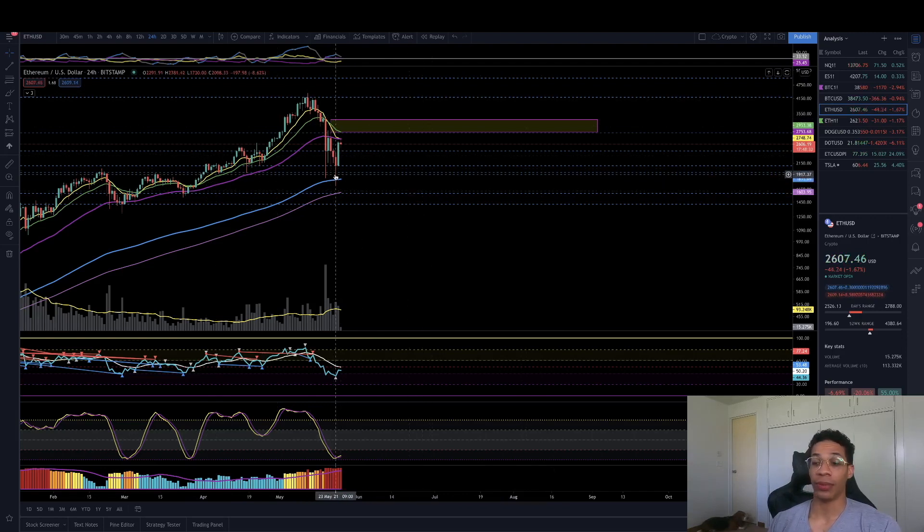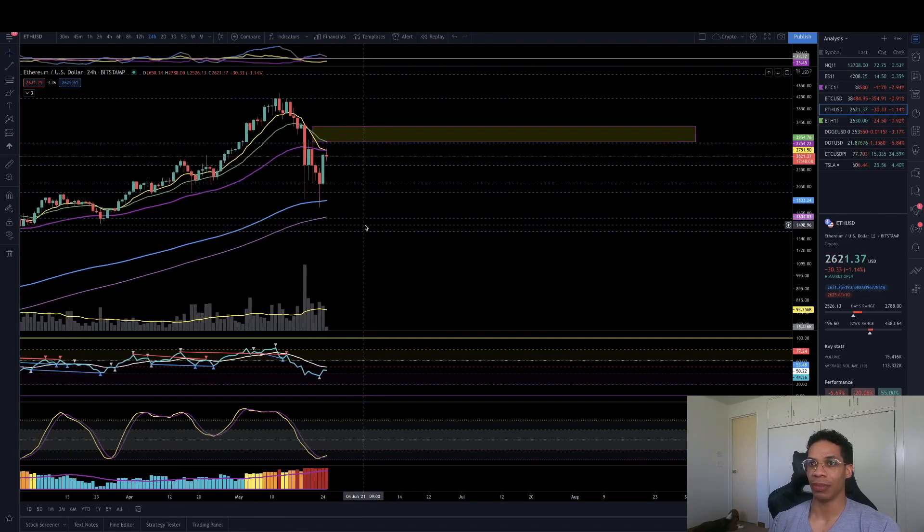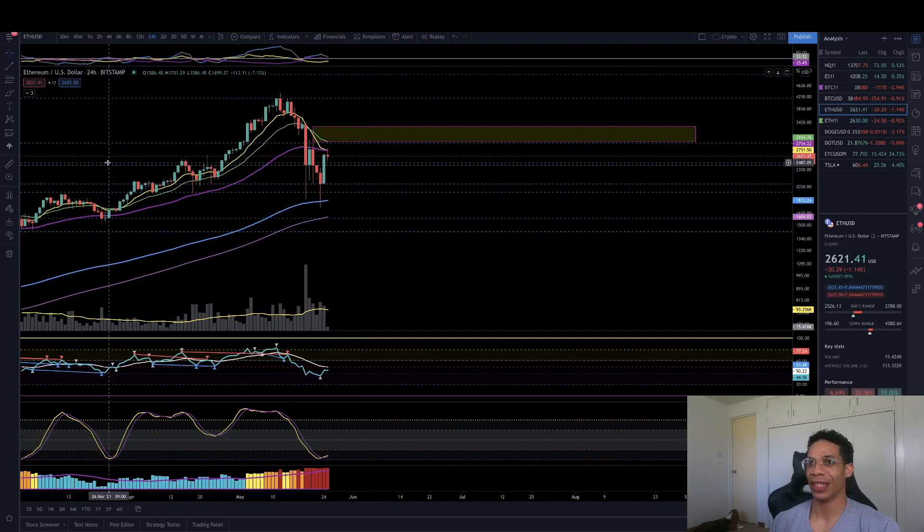I definitely don't think we're done. In order to build up those divergences on a daily, that means you're going to have to be making lower lows — lower lows on price action compared to higher lows on the RSI in order to get those. It still kind of implies a little bit more downside. That's why I'm saying be cautious in this region. I don't think this is the time to bet the house on this.